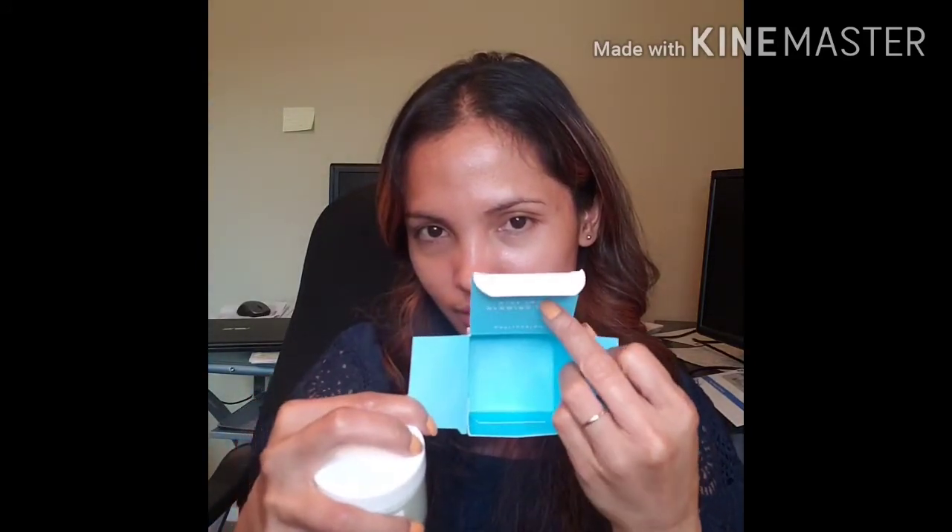So here's the box — when you open it, it's got a beautiful color inside. Oh my goodness, it smells so good — I think this is going to be my favorite moisturizer ever. Super fragrant!